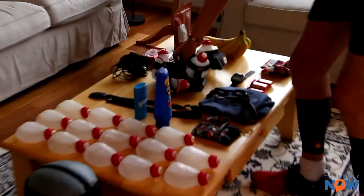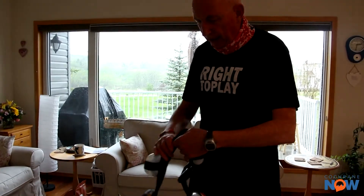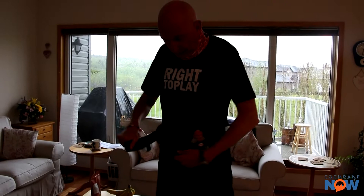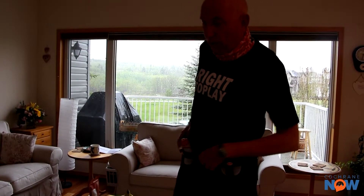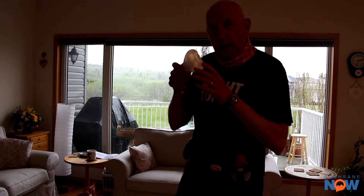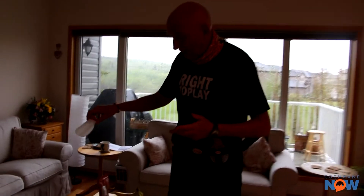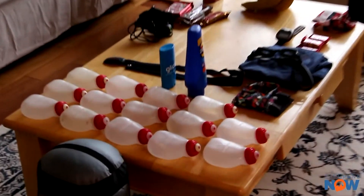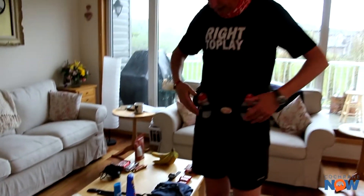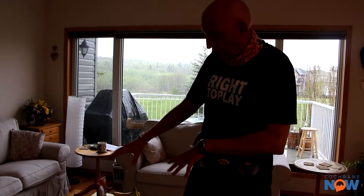I'll be wearing my fuel belt — this is kind of the core piece. Four bottles, and each bottle will have water plus enough calories in a powder product mixed in called CarboPro — 250 calories per bottle, good for one hour. I've got 18 bottles in total. As the hours click by, I go through four hours, take the empties off, put in four new ones. That's an absolute key part of the run.